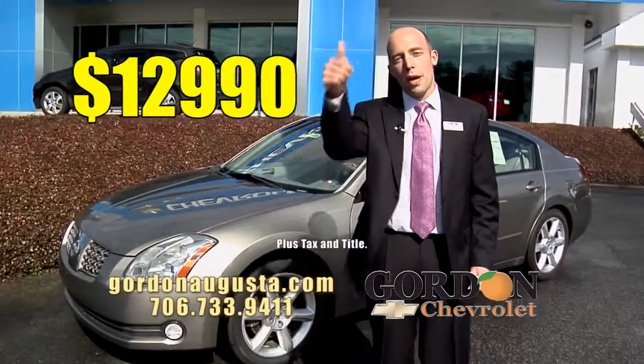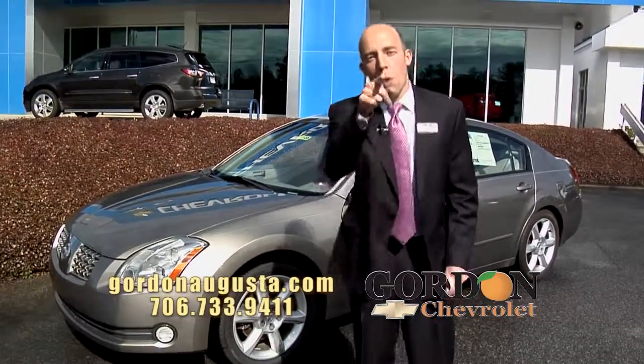Folks, at Gordon Chevrolet it's all about the right price, the right payment, and a quality vehicle to get you down the road. Stick with us, we'll be right back.